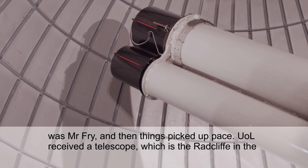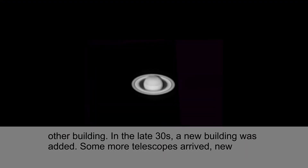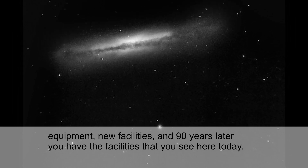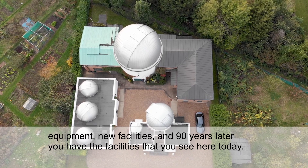The University of London received a telescope, which is the Radcliffe, in the other building in the late 1930s. A new building was added, more telescopes arrived, new equipment, new facilities, and 90 years later from its inauguration, you have the facilities that you see here today.